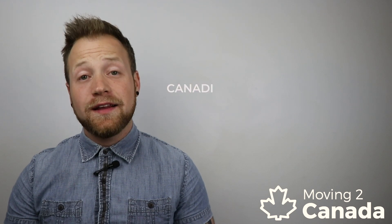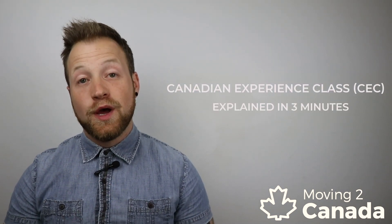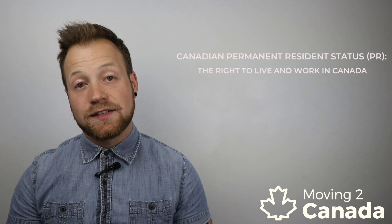Hey everyone, I'm Dane from Moving to Canada and in this video I'm going to be explaining the Canadian Experience Class, or CEC, in three minutes. Understanding CEC could help you to stay in Canada and work for as long as you'd like. The CEC is an excellent immigration option for those of you who already have Canadian work experience. It allows you to apply for and be granted permanent resident status quickly and with relative ease. Plus, you can apply to bring your family with you.